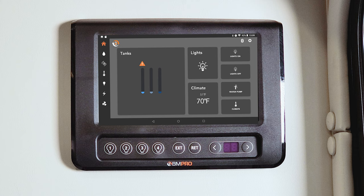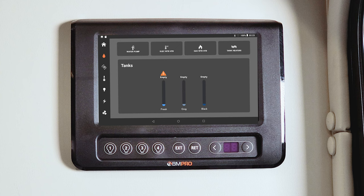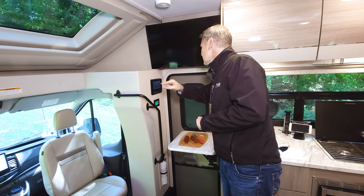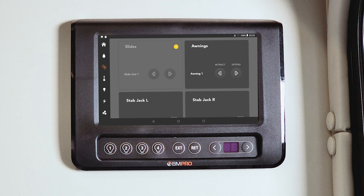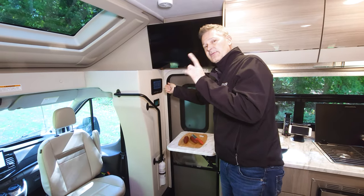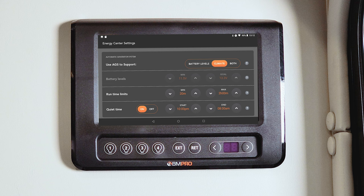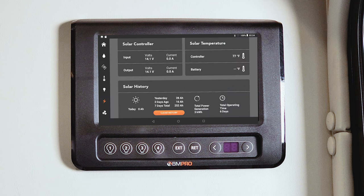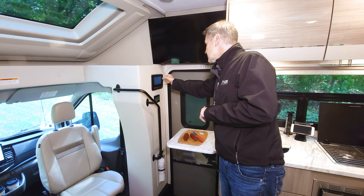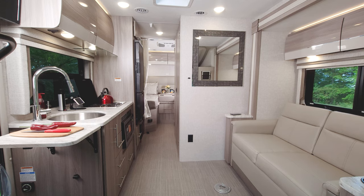Everything you need to control your 24KB is right here on the main screen: check tank levels, turn on the lights, control your climate, and turn on the water pump. The next button lets you check tank levels in more depth and turn on the tank heaters. From another screen, control your furnace and air conditioner — you have a 15,000 BTU roof AC. Dim your lights with a slider. The lightning bolt screen sets parameters for your auto-gen start. There's also 100 watts of solar on board, and controls for your vents and fans. You can also download the RV Master app to control everything from your phone.